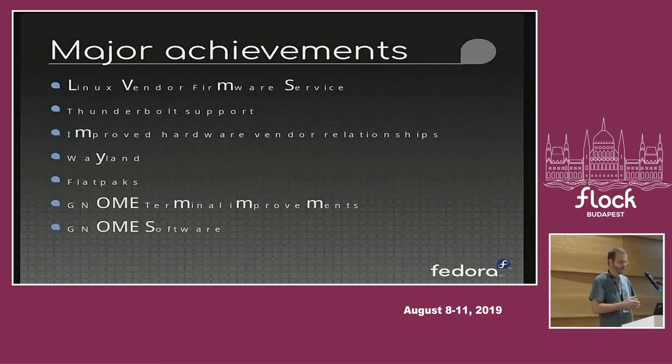Dell has had their own effort for some time as part of Project Sputnik with the XPS 13, so they are probably furthest along in planning Linux hardware support. I know that Lenovo is also ramping up quite heavily their efforts to properly plan hardware support for their laptops with Linux.